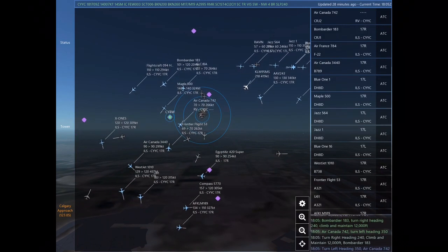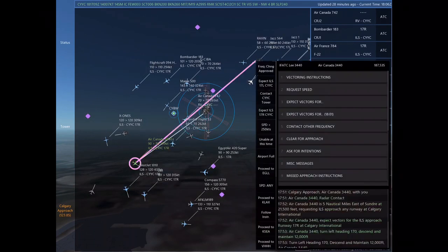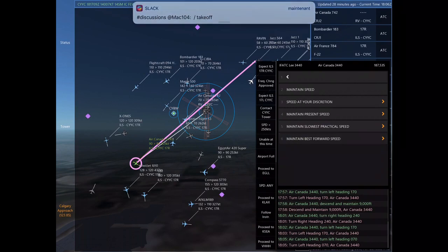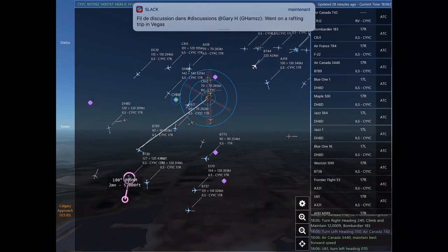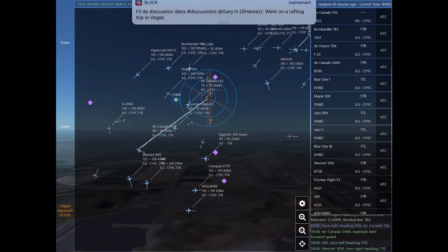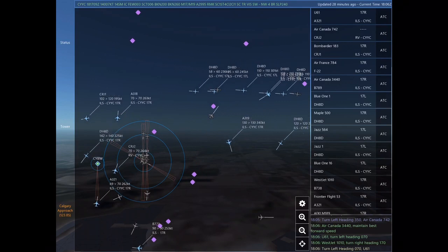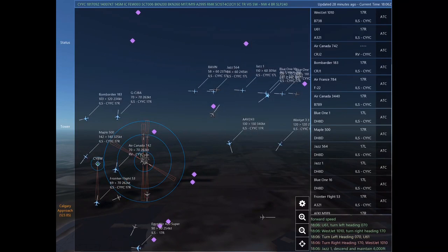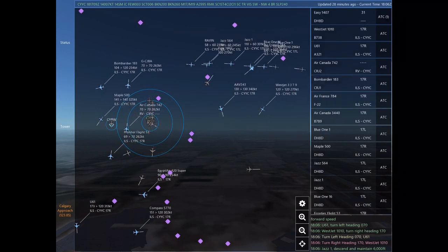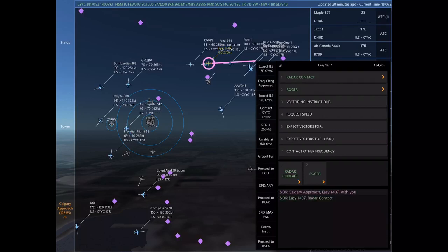Bombardier 183 is 15 nautical miles north of Calgary Springbank at 10,000 feet, requesting ILS approach Runway 11 at Calgary International. Air France 784, turn left heading 170, climb and maintain 12,000. Air Canada 742, turn left heading 350. Air Canada 742. Air Canada 3440, maintain best forward speed.